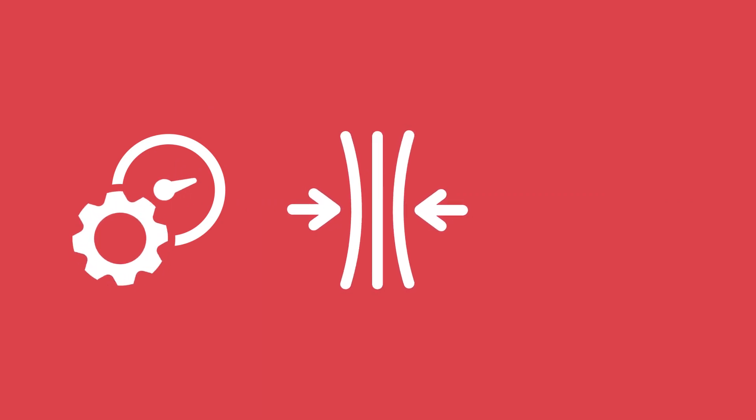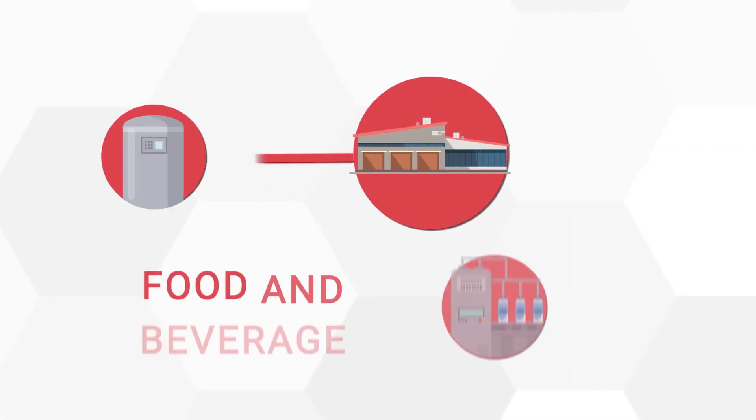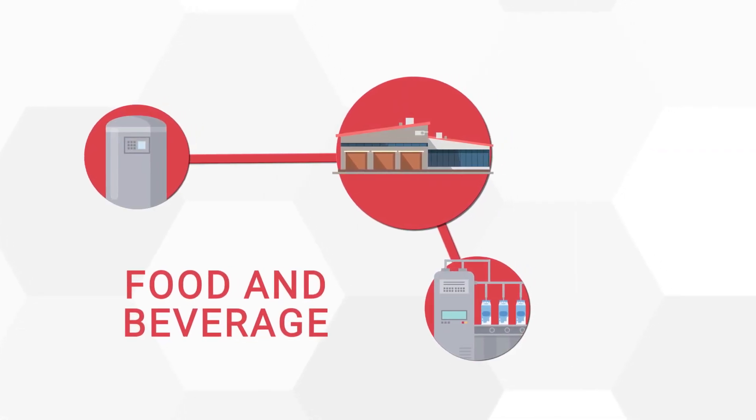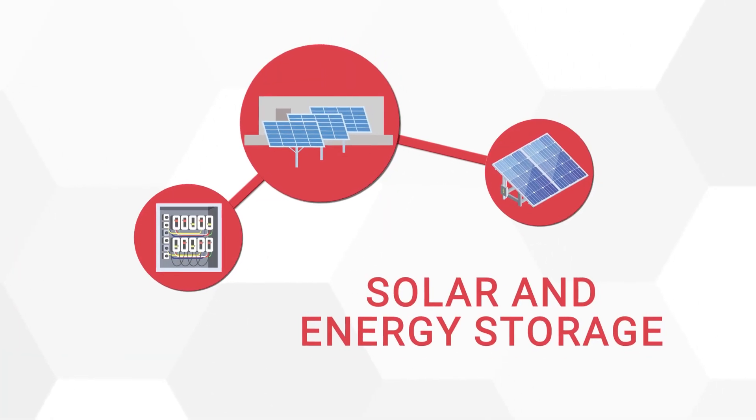In the increasingly connected world, you need to achieve maximum productivity, be sure your systems are resilient, and be prepared for what's next — all with the most comprehensive portfolio of inventive solutions, built to safeguard electrical equipment in a wide range of industries globally.